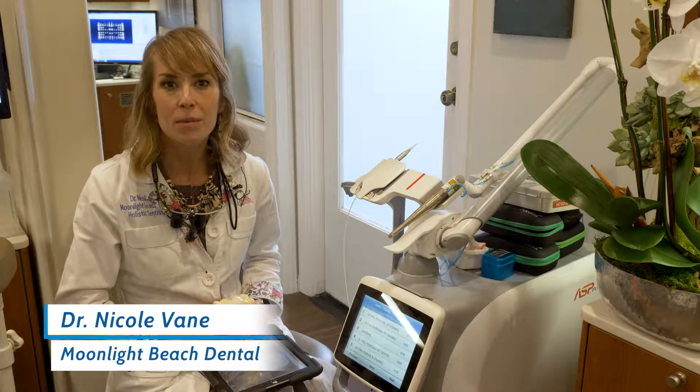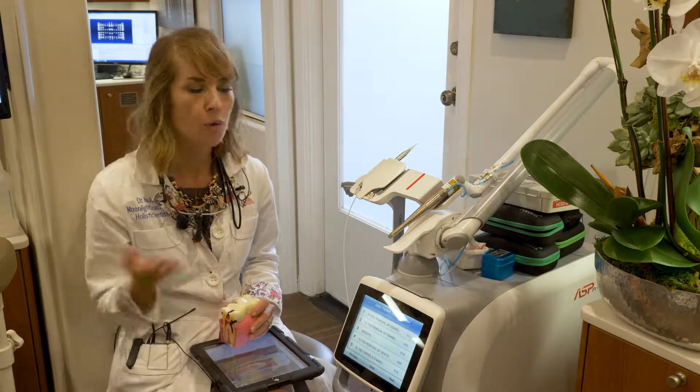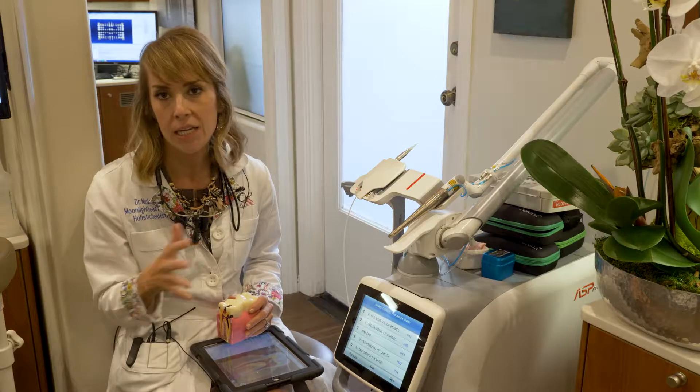Hi, I'm Dr. Nicole Vane of Moonlight Beach Channel. I'm doing a video series on all the amazing things I love about my new Photona Erbium MDEI laser.